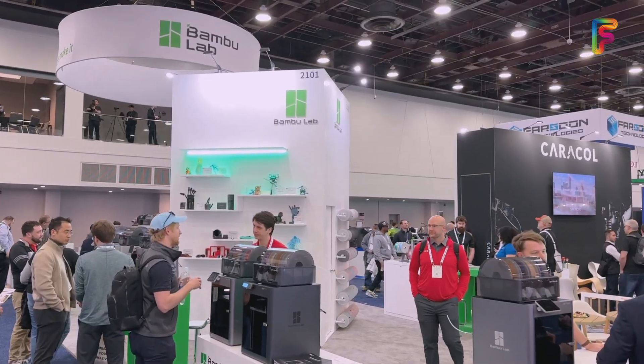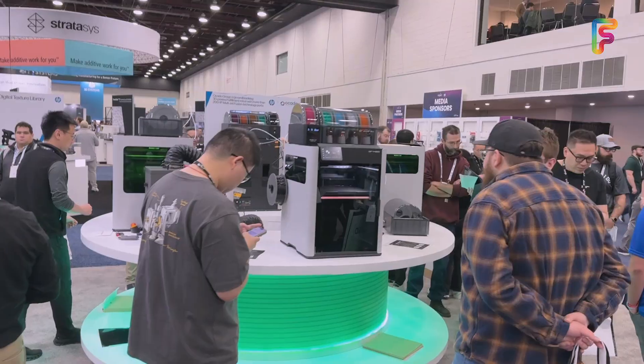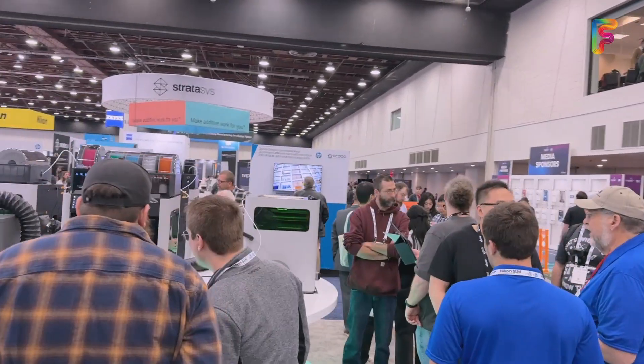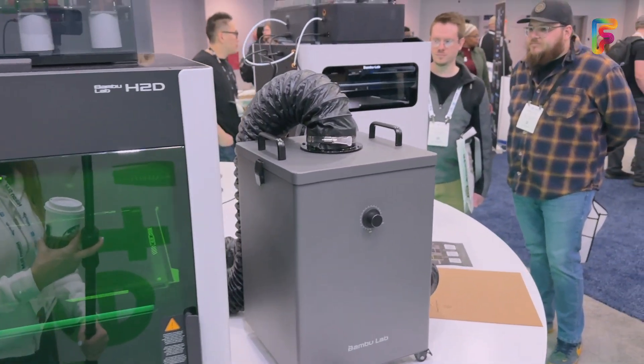Tuesday was the start of Rapid TCT. This is an industry-level additive manufacturing conference — 3D printing and a lot more. And it's really just bigger. If you've ever been to a RepRap Festival, there are a lot of companies there, but that's consumer-grade. This is a whole different thing. As you'll see going into this venue, it's really big — they have over 400 exhibitors.